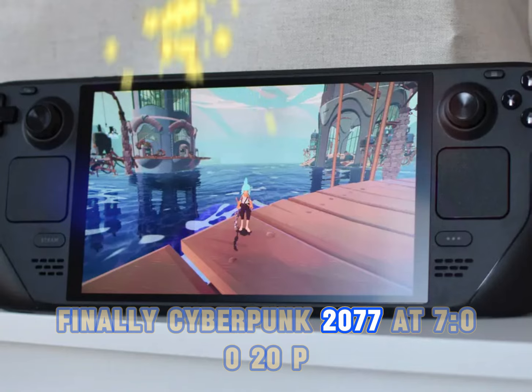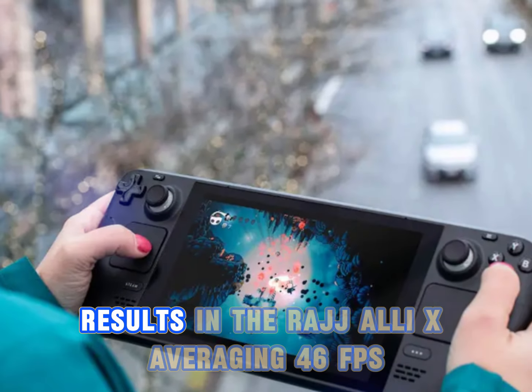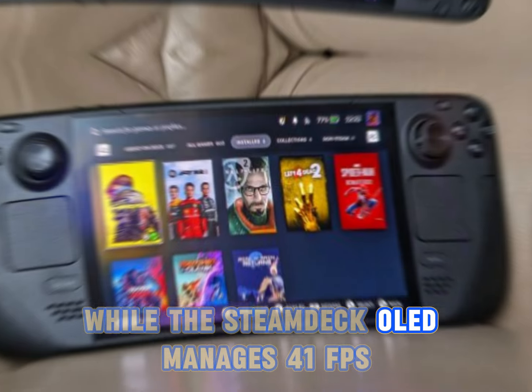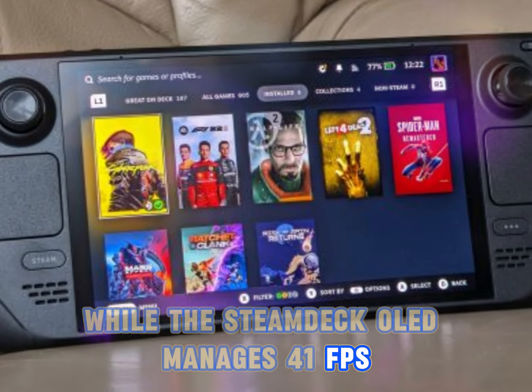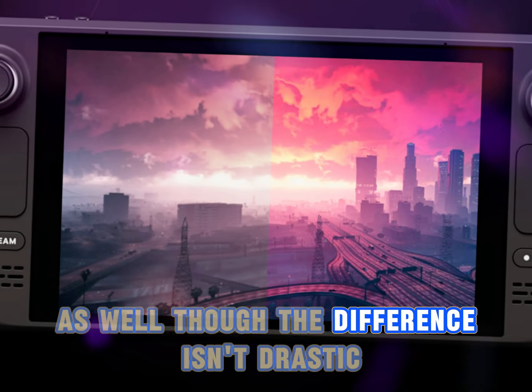Finally, Cyberpunk 2077 at 720p on the Steam Deck preset with FSR balanced results in the ROG Ally X averaging 46fps, while the Steam Deck OLED manages 41fps. The ROG Ally X shows a slight edge in minimum fps as well, though the difference isn't drastic.